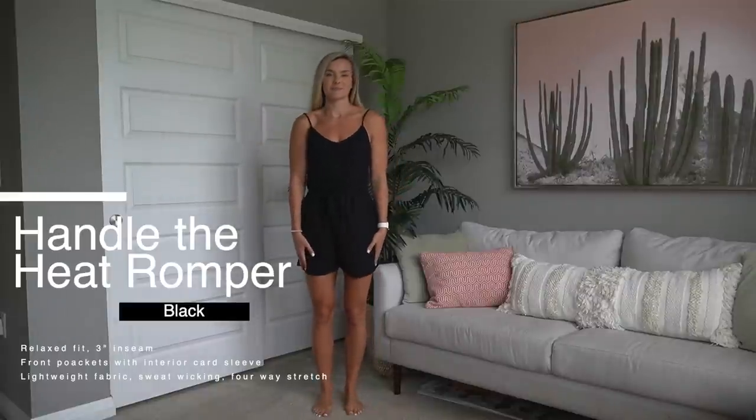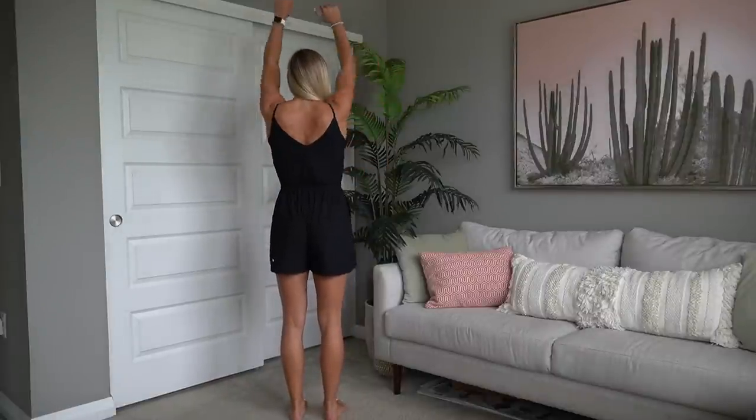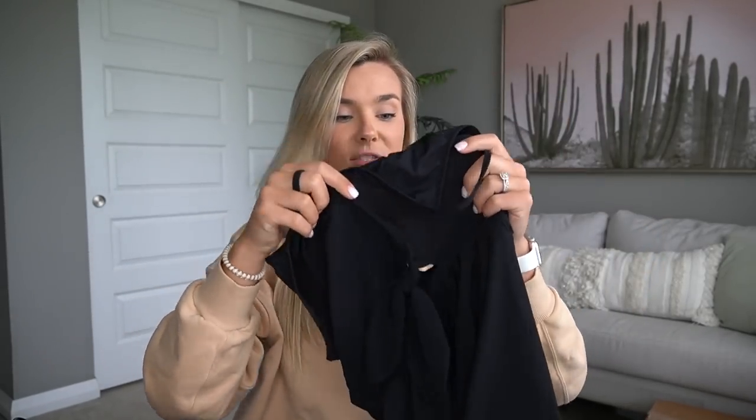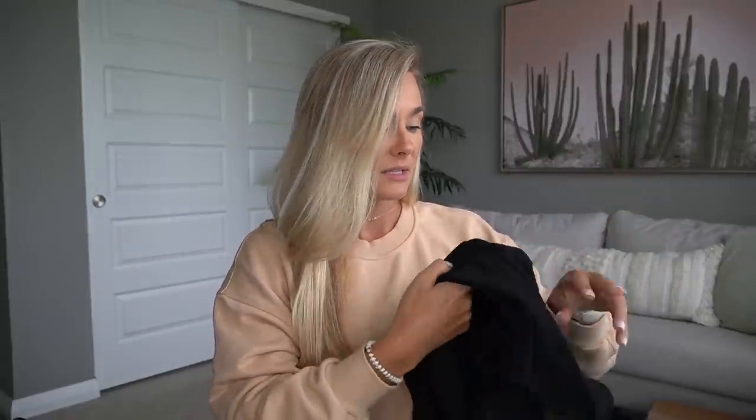The second wild card is the Handle the Heat romper. I got a size six, which is my normal top size. Rompers usually give me problems because they're not long enough, but this one is so thin, soft, and breathable with pockets. The length is appropriate — 10 out of 10. I highly recommend it especially if you're a taller female and struggle with rompers. It's the perfect summer romper.